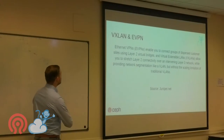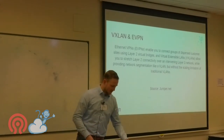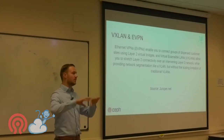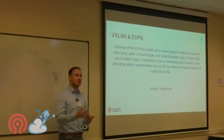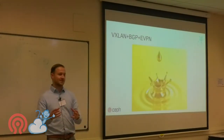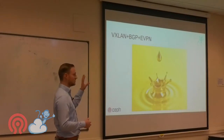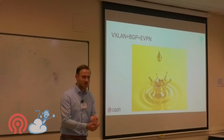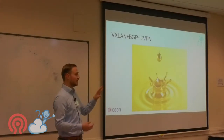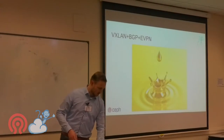VXLAN EVPN — I pulled this from the Juniper website — allows you to connect layer 2 networks together using EVPN combined with BGP, routing them through your existing network as long as you use jumbo frames; your MTU must be larger than 1500 bytes. I'd say it's liquid gold — the best flexible, scalable networking solution you can get. There's a great blog post from Vincent Bernard covering how VXLAN, BGP, and EVPN work together.